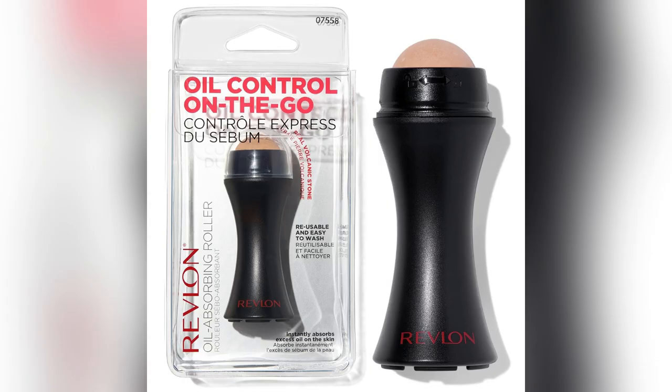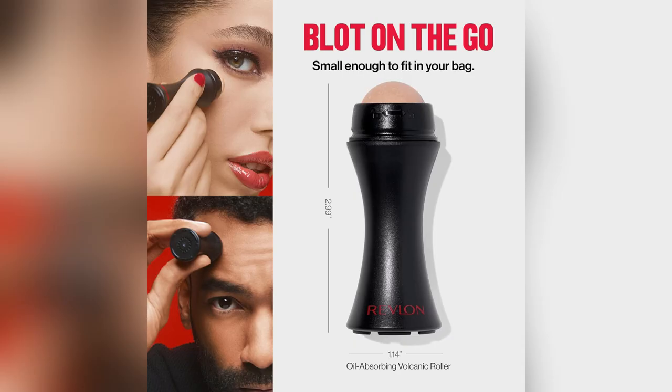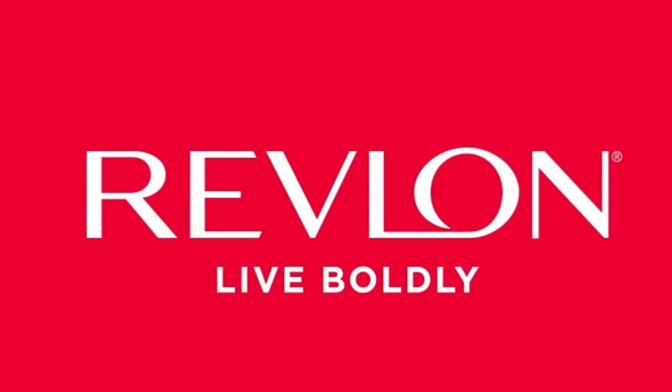No blotting papers needed. Plus, stash it in your bag — it's super portable. Fresh, flawless skin anytime, anywhere.